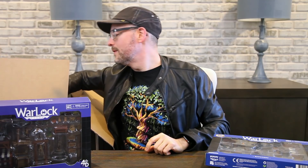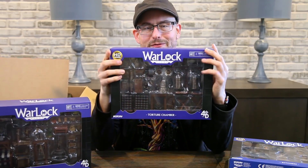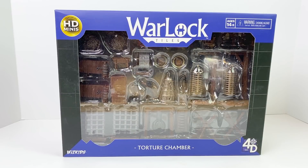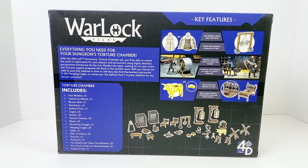Next up is the Torture Chamber accessory set, maybe for deep in the dungeon. You've got an iron maiden, a pendulum scythe trap, a spiked chair, torture crosses, cages, drowning troughs — this one's not for the lighthearted. You even have a brazen bull with an opening on its back. I'll have to do some history research into ancient torture devices. If you're looking for an interesting dungeon to build for your game, this is the set for you.